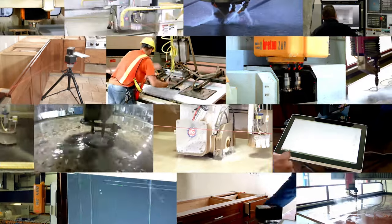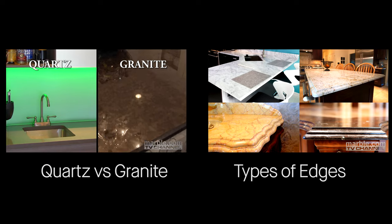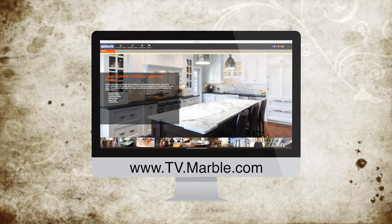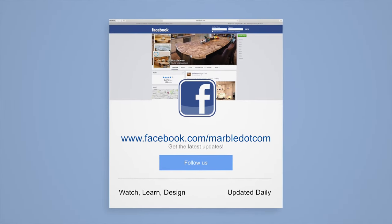Marble.com is the world leader in natural stone fabrication technology. For related videos, please follow the links on the screen. For more information, please visit marble.com. For more videos, tune into tv.marble.com, and don't forget to like us on Facebook at facebook.com/marble.com.